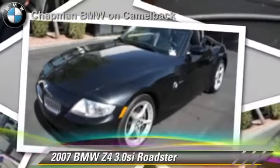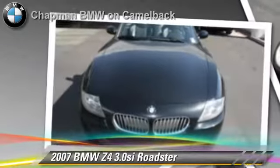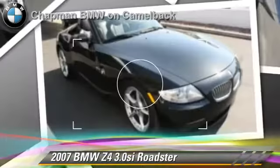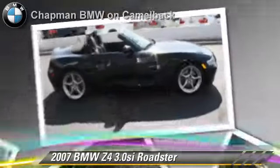Powered by a 3-liter, 6-cylinder engine with a 6-speed automatic transmission, this Roadster, with fewer than 55,000 miles on the odometer, gets up to 23 miles per gallon.